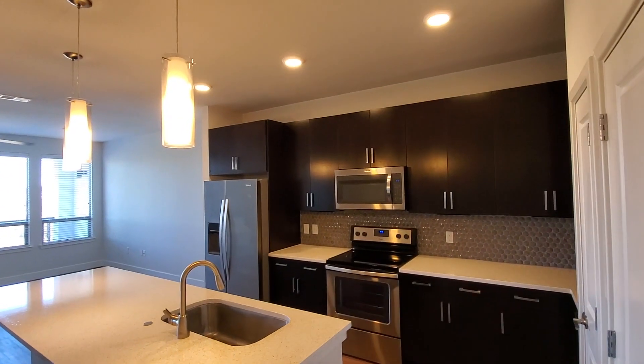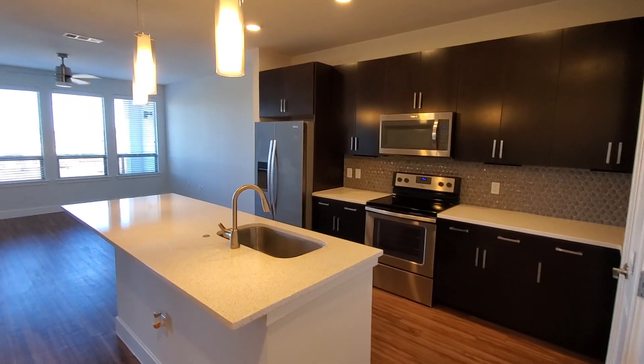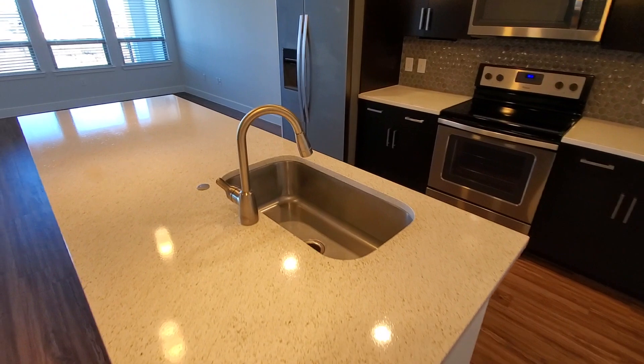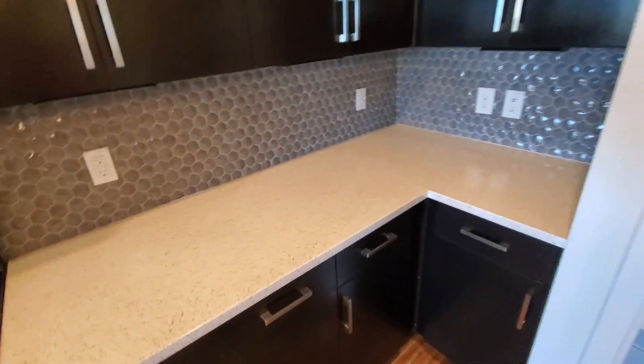They've got a dimmer switch here, as you can see in the kitchen. Crank it all the way up. So, stainless steel appliances and either a granite or quartz countertop — pretty nice. They have valet trash and a coat closet. Plenty of counter space in this unit.